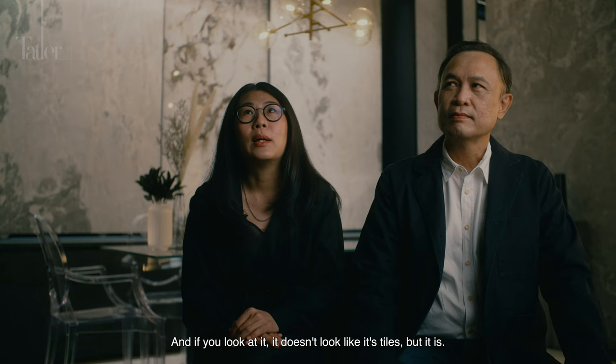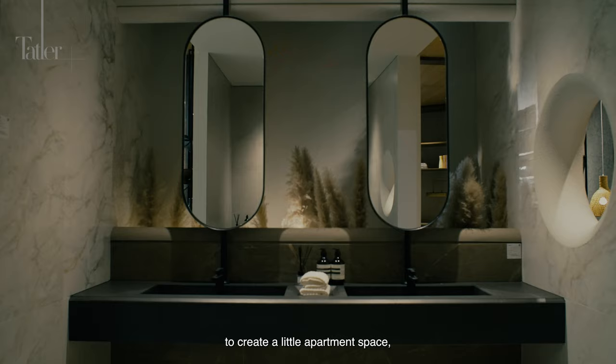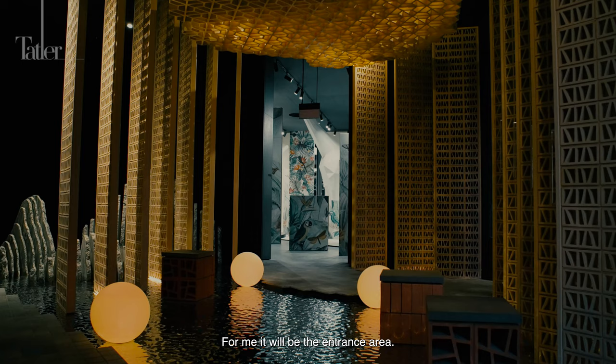And the apartment living — because I'm really quite a fan of mid-century modern — we're trying to use those principles and ideas to create a little apartment space. I think a lot of people can relate to it, because a lot of us do live in apartments, and the apartments in Singapore are not that huge.